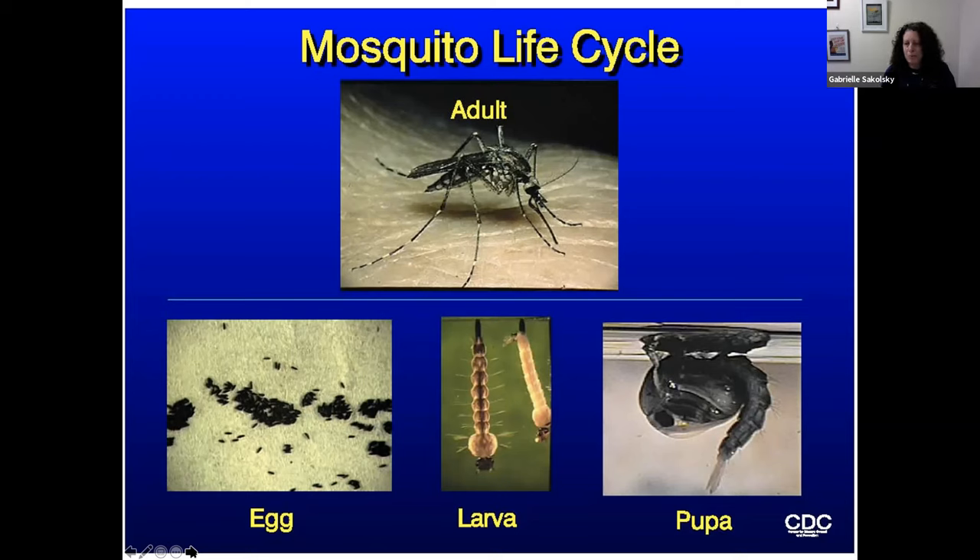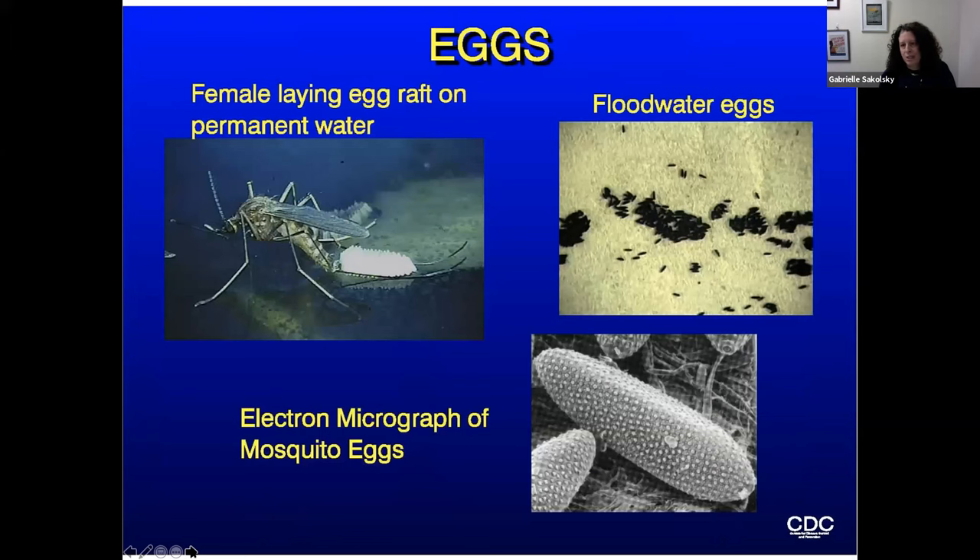Mosquitoes go through complete metamorphosis. They start out in the egg stage — mosquito eggs are laid on or around standing water. One species you can see in this picture is laying a raft of eggs. Those are often the species found in artificial and man-made containers. Each raft has about 200 to 300 eggs. They kind of look like rye seeds, except they don't sink because they need oxygen from the air — this type of egg is not meant to be submerged. Other mosquito species lay their eggs at the edge of the water so they can go through cycles of submersion and drying out.